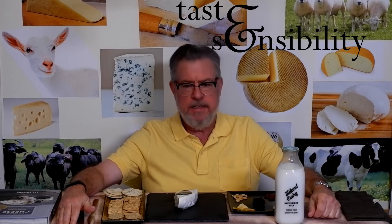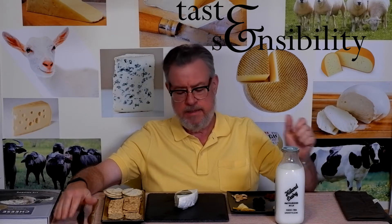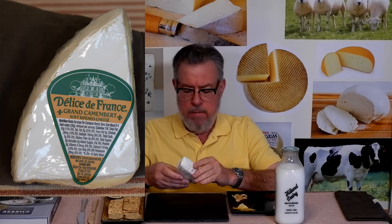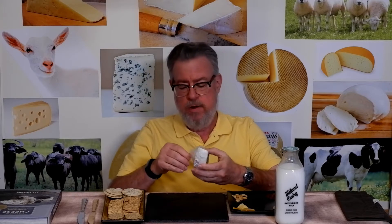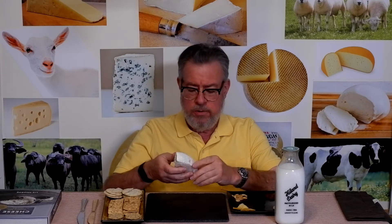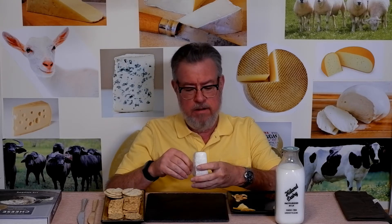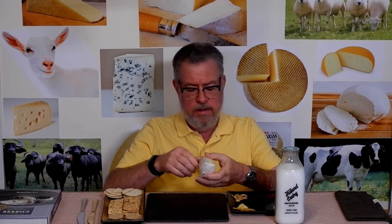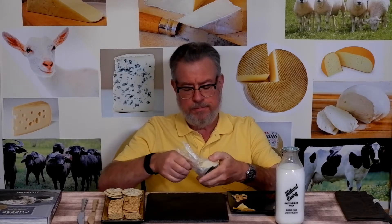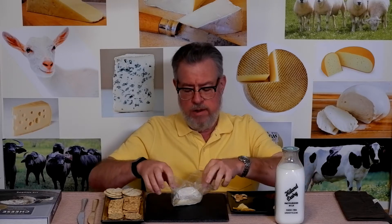Hello, I'm Doug and this is the Taste and Sensibility channel. Today we're at Brie Like Cheese number six, looking at this Delice de France Grand Camembert, which is from France — what a surprise. It's soft and squishy, has a buttery color in the middle, and a very white rind on the outside, so it's one of those bloomy rind cheeses.